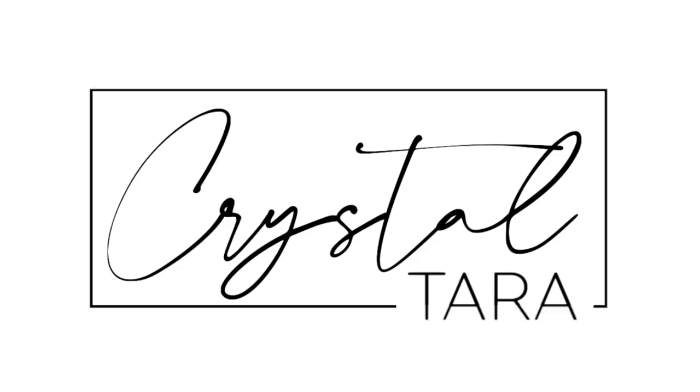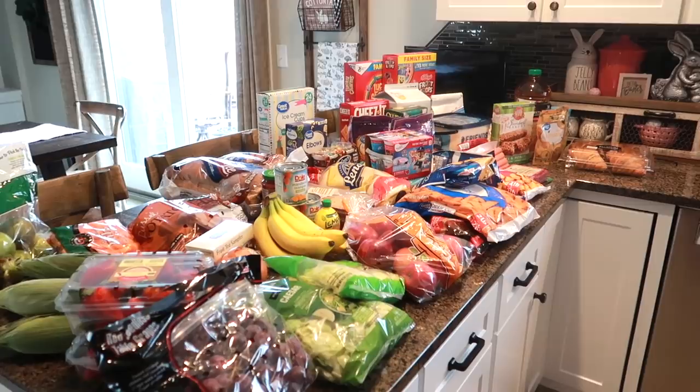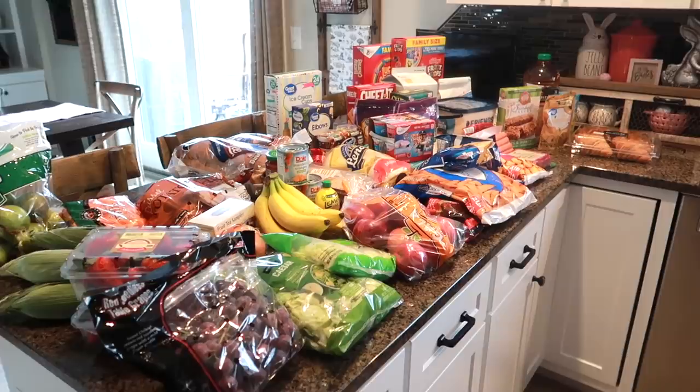We just got back from picking up our Walmart grocery order and this I have to say is the largest grocery order I think we have ever done. So we have groceries over here and then we also have things over here. I tried to organize them the best that I could, but we're just going to kind of roll with it so I can get them all put away.